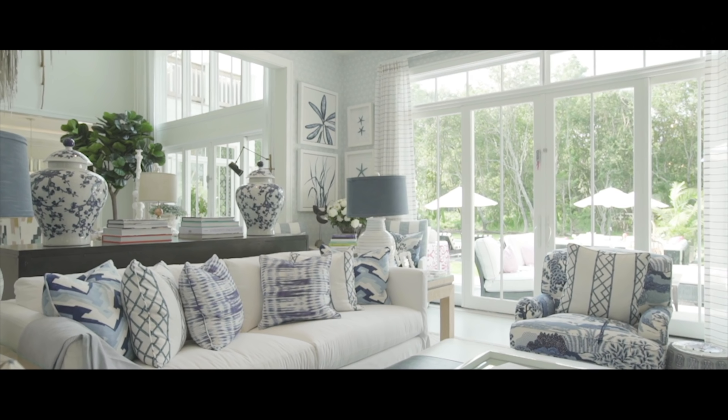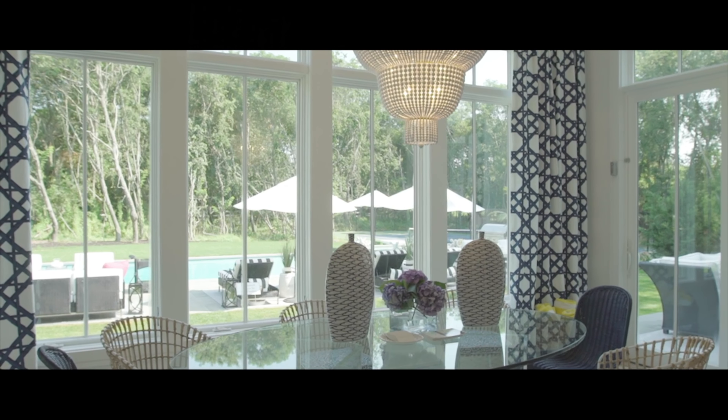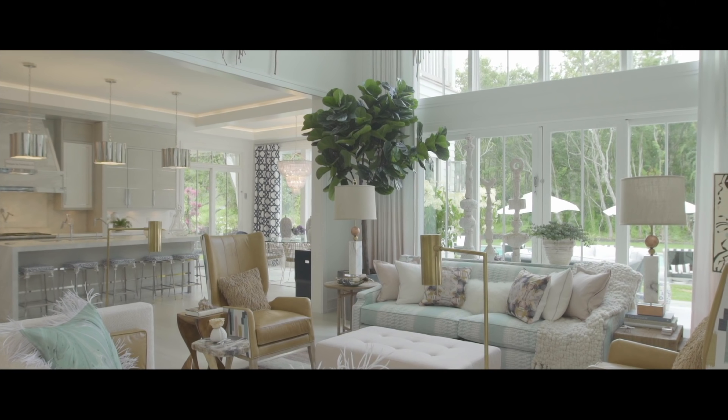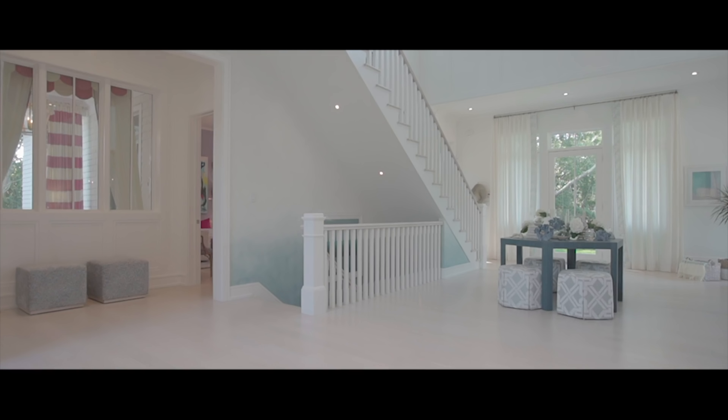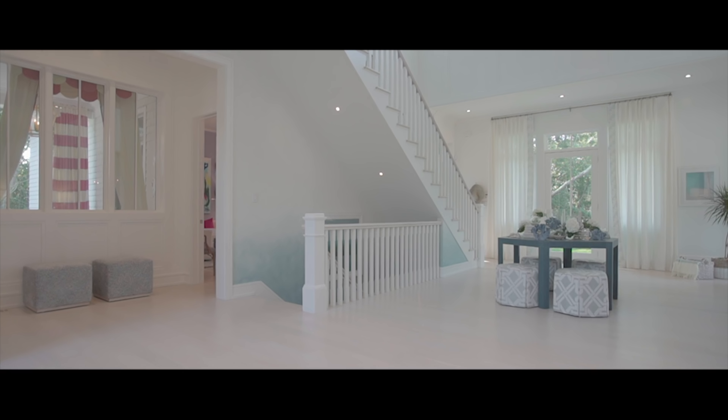It added substantially to the construction cost, but you can see the dividends. The breakfast area has views of every area of the backyard. The living room is also surrounded by glass walls on three sides, and even the foyer uniquely has glass walls overlooking a special covered courtyard in the middle of the foyer.